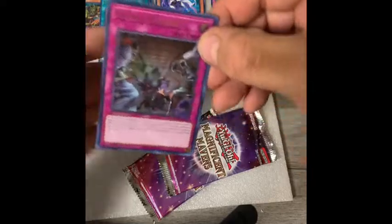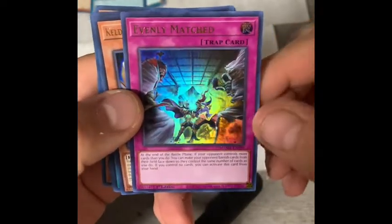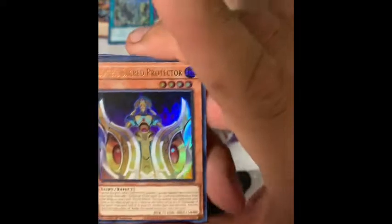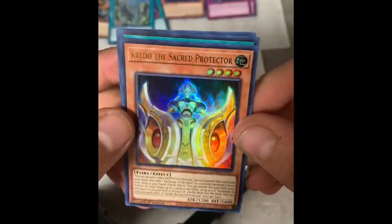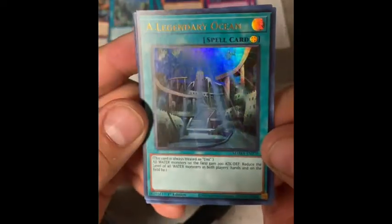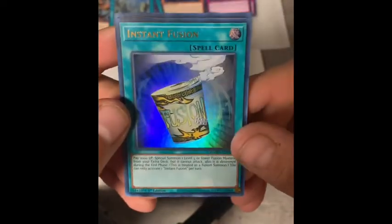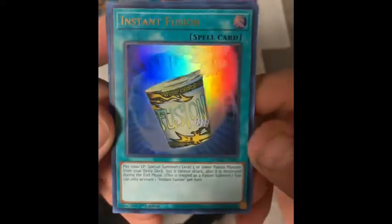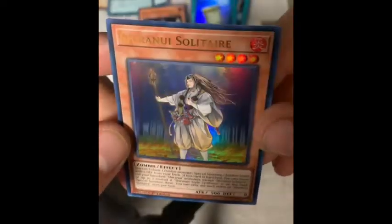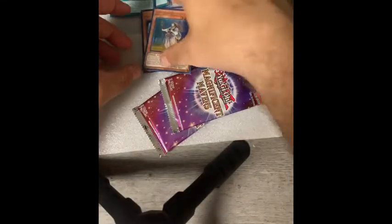Pack two, still searching for this ferro rare. Evenly Matched — that should be a good card. I had those in Ghost from the Past set and could not keep them in stock; someone asked me just a couple of days ago if I had any more. Keldo the Sacred Protector — another one of those $7 cards, I'll quickly add that in case someone needs a playset. Legendary Ocean — regular foil spell. Instant Fusion — it's got a nice foil pattern, that's probably going to be a popular card. Sharanui Solitaire.